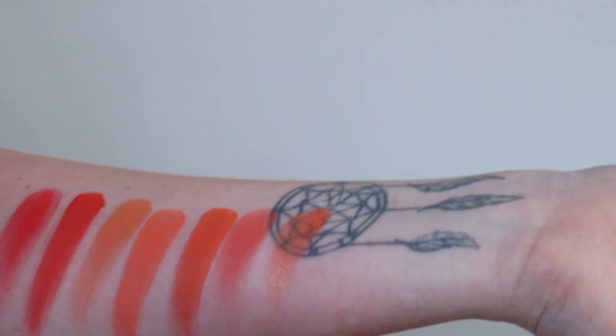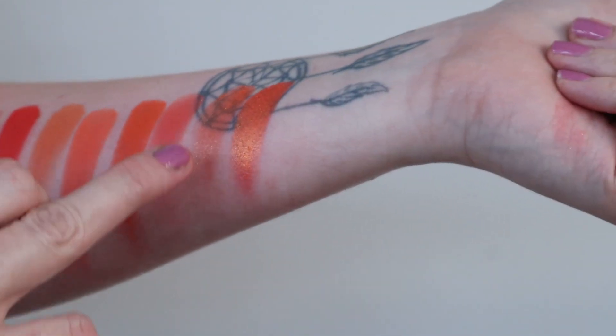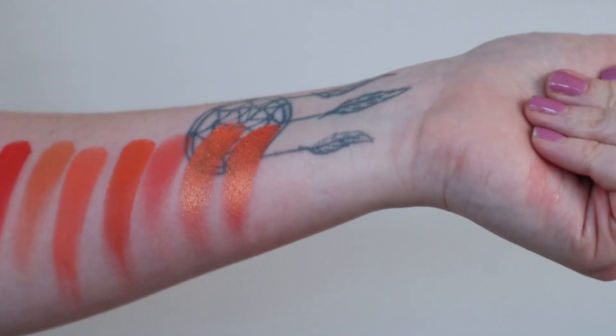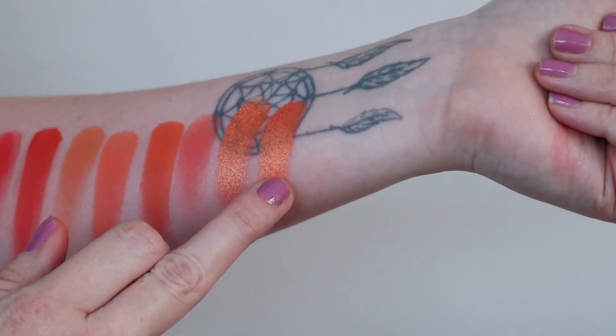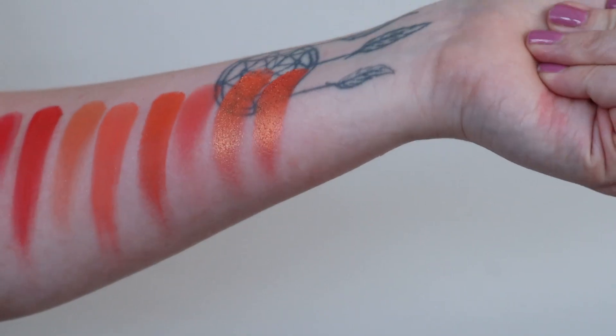Let me just quickly swatch Fashion Whore from The Pricked and I'm gonna swatch Orange Juice. They're quite similar — I'd pretty much say they're almost identical. I would just say Orange Juice out of Jawbreaker has just got a slightly deeper base to it.